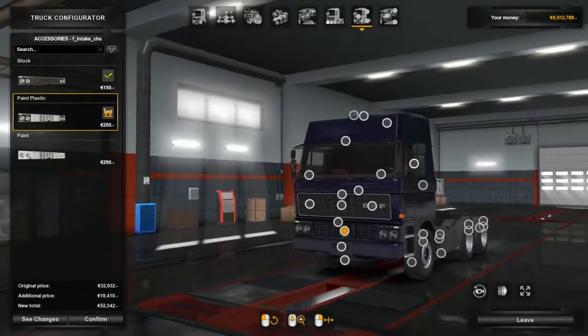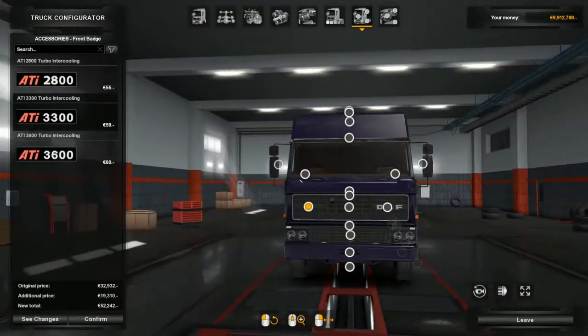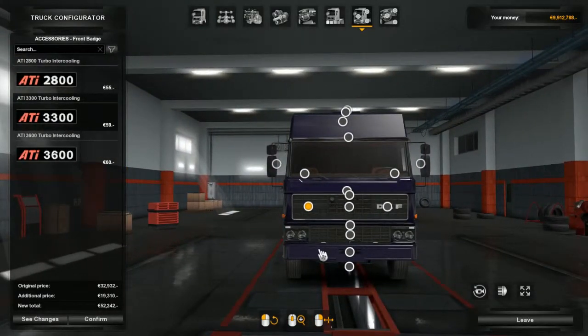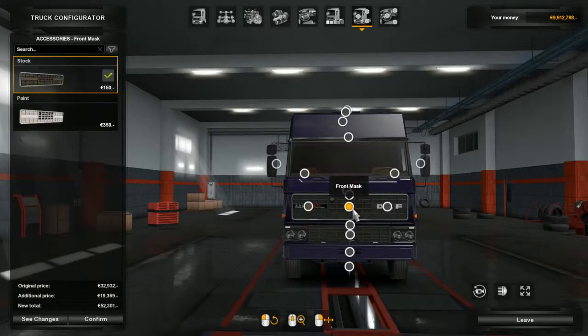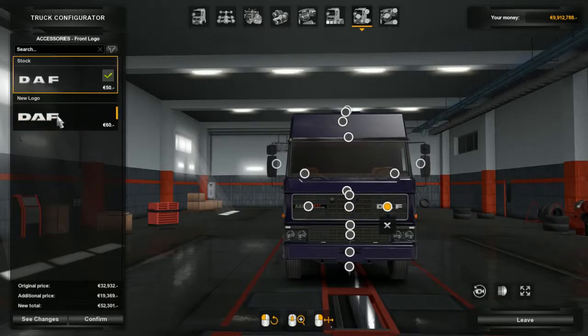If we want to put the badge on it - front mask. Stock, no paint. There's a new DAF logo, old DAF logo - we'll go with the new one. The deflectors are on the sides. I don't know why they don't have them out further, but still a good addition there.